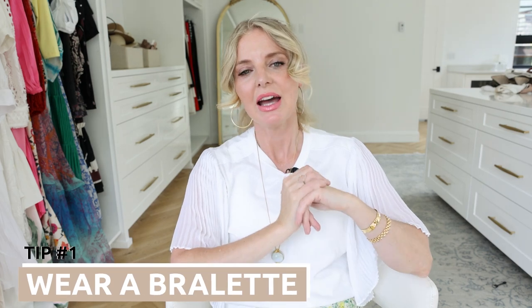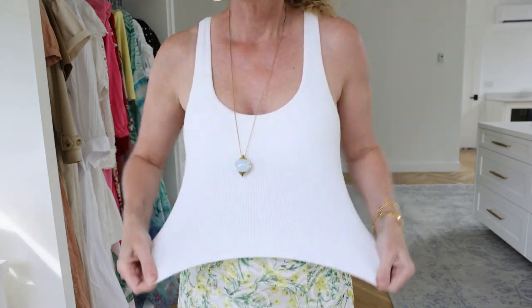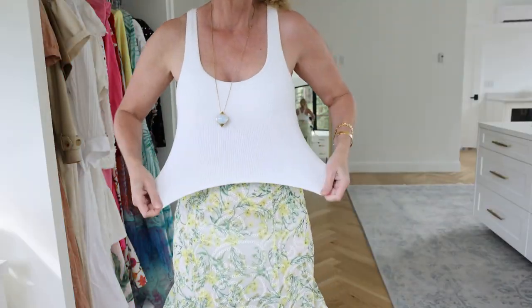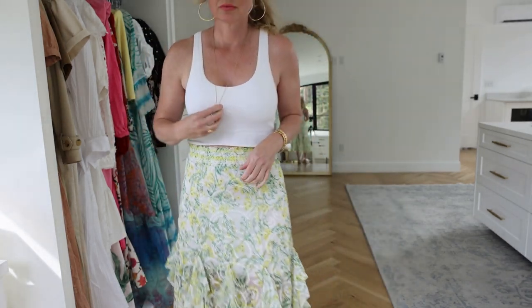Tip number one: skip heavy-duty bras and go with a bralette instead. I recently got one by Spiritual Gangster that I really like — it's a ribbed crop bra-tank hybrid. It really holds things in and I feel supported. It has a deep scoop and ribbed texture so it looks great under things — anything with a scoop or V-neck, anything that's a little open, and also under anything sheer. It really makes a great layering piece, but I'm using it also as a bra.